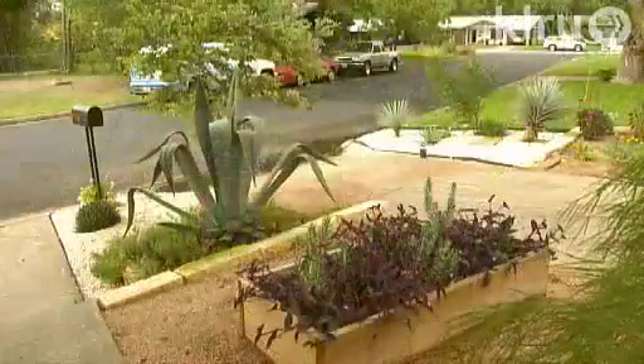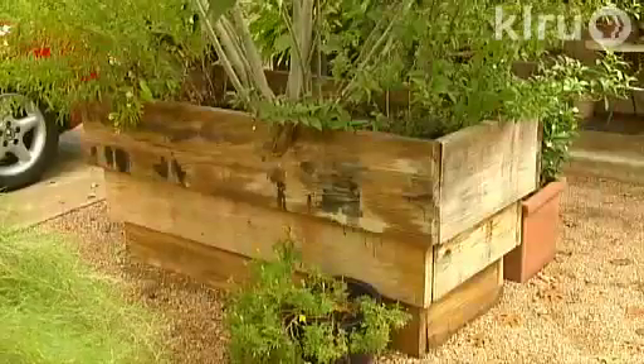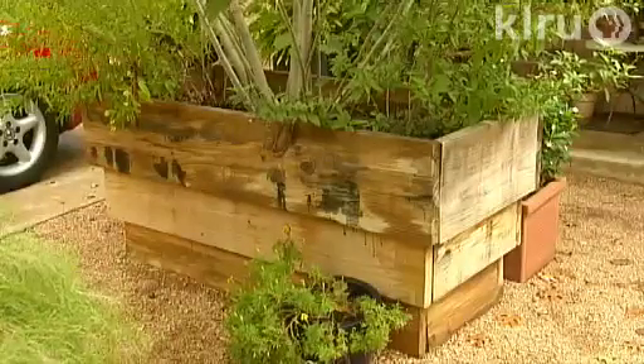He had this idea one day to build some boxes but couldn't figure out a design. Then he saw a photo of the Guggenheim Museum — the way it's small at the bottom and goes up. He wished he could have made them round and fluid like that, but that was what prompted him to do it.